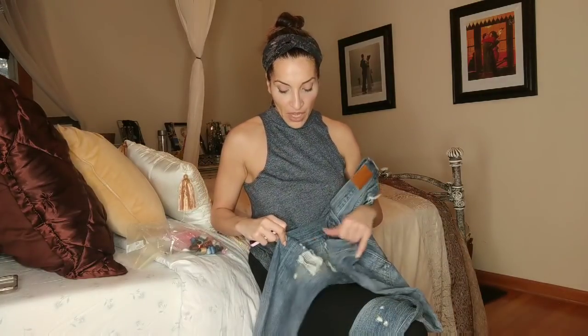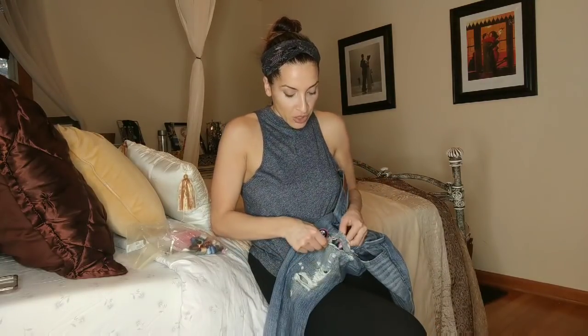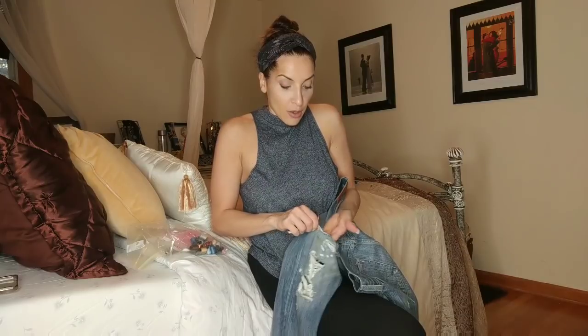And then you just take it off when you're done. I would suggest this for shorter visits — if you have a six or eight hour visit, I don't think this is going to work because you could move, it could open up, and you don't want to get yourself in trouble and thrown out. But this is really good for a cold shoulder shirt or a bra strap that's coming out.